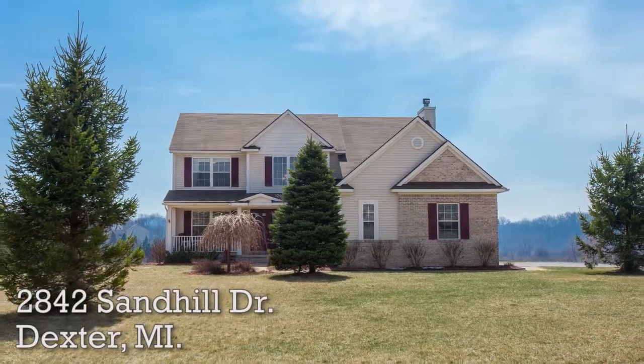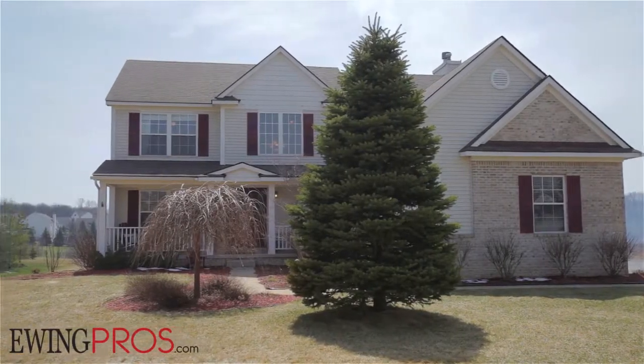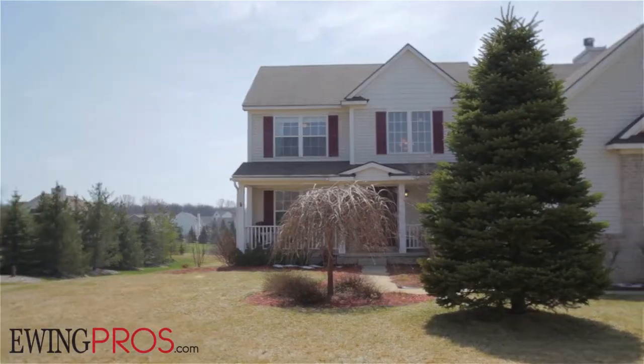Welcome to 2842 Sand Hill Drive, located just moments west of beautiful Main Street Dexter and only 15 minutes west of Ann Arbor's exciting downtown district.